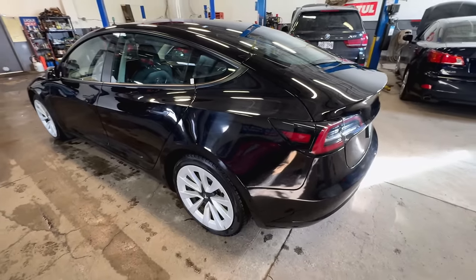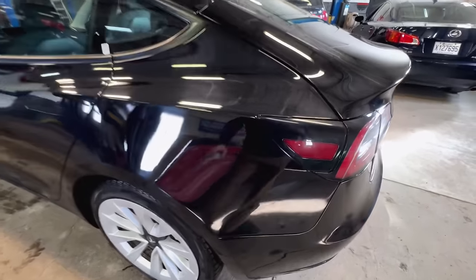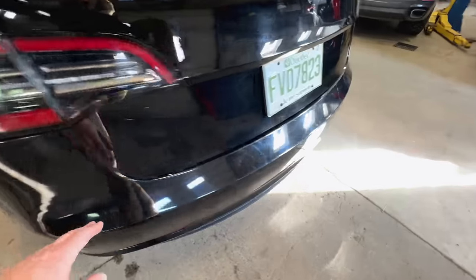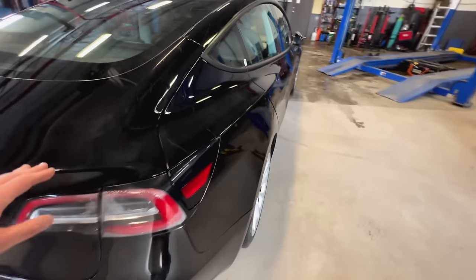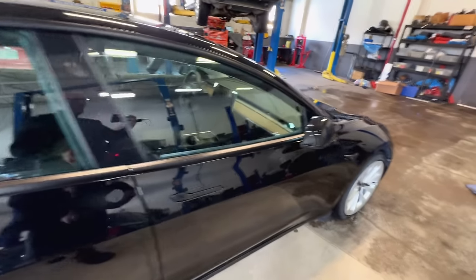The other issue with getting an ex-rental car is that they've obviously been driven like a rental car. This car has 86,000 kilometers on it. There's a lot of swirling in the paint. This panel actually might have been repainted at some point — there's a run here. There are scratches. The bumper is absolutely hacked — there are a lot of chips missing and deep marring in the bumper. Typical Tesla wheels: all four of them are curbed, with a lot of rash. It's obviously had a bit of a hard life.